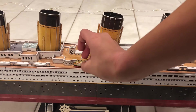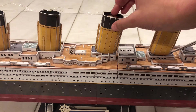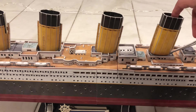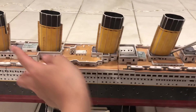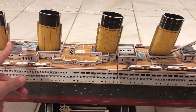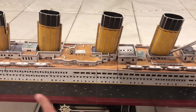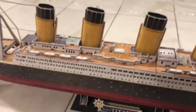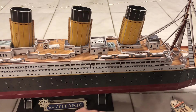Look how small it is — in fact you can even put it on top of a funnel, or you can even put it in the whole funnel. The fourth funnel is a fake funnel. The first funnel is the casing for boilers six and five, four and three, two and one, and then all those boilers down below. Then the reciprocating engines, which are large engines that control the wing propellers.